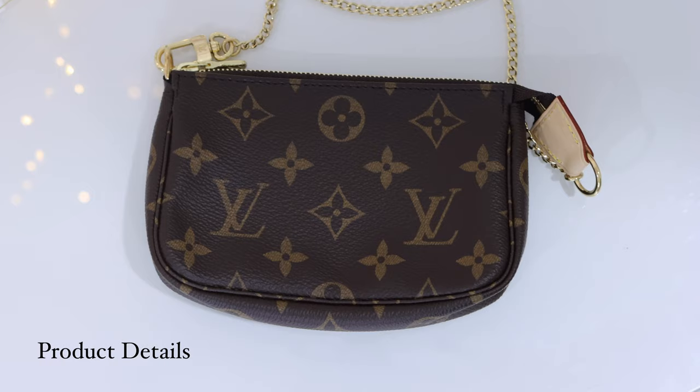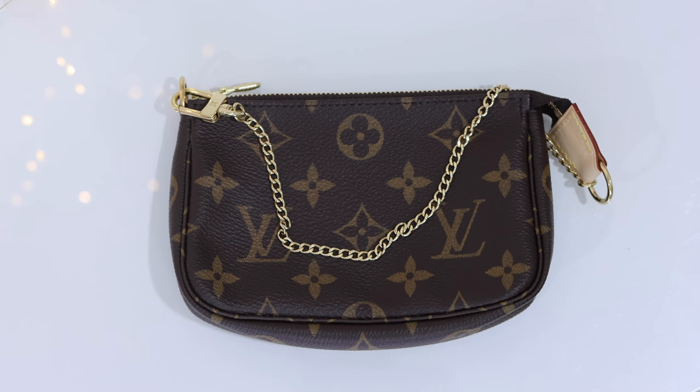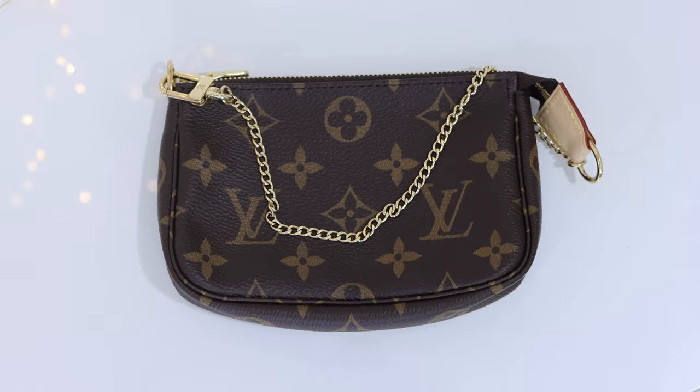The mini pochette is 5.5 inches long, 3.5 inches tall, and 0.8 inches wide. It is a natural cowhide leather trim with a textile lining and gold-colored hardware. The chain has a hook and the pouch has a zip closure. The chain is not removable and has a chain drop of 5.9 inches. Both pieces I'm showing today are coated canvas — one in monogram and one in Damier Azur.